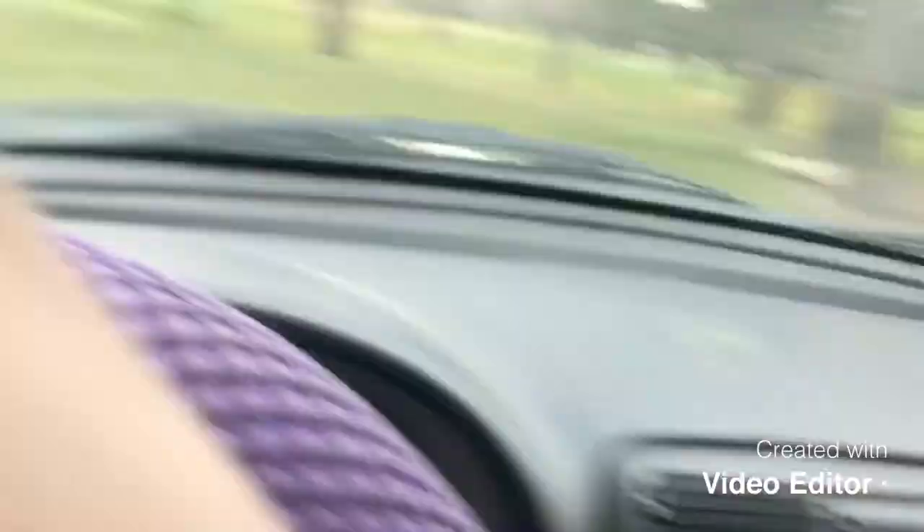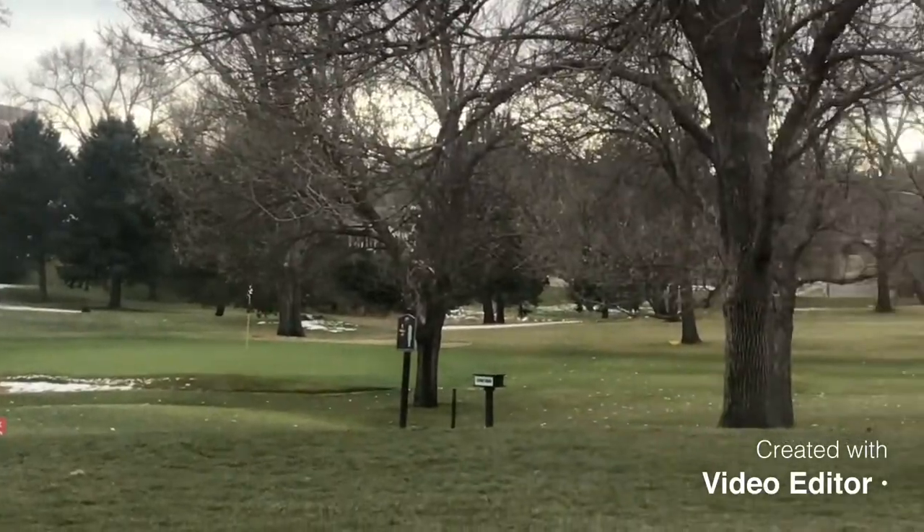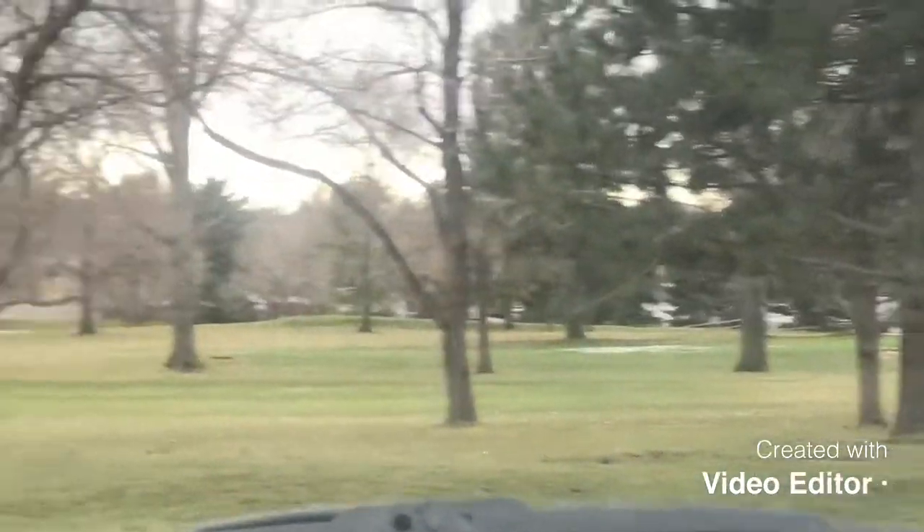I don't really know how snowy the course is — it doesn't look too bad. Yeah, you can see it's not terrible, looks pretty clear. So hopefully I don't have to pick up a stroke.